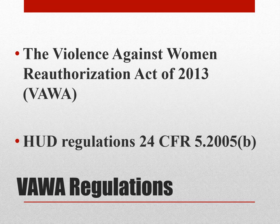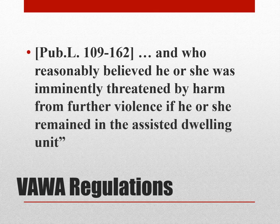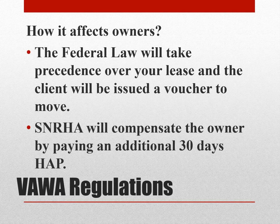VAWA — the Violence Against Women Reauthorization Act of 2013 — is also a HUD regulation. It covers individuals who reasonably believed they were imminently threatened by harm from further violence if they remained in the assisted dwelling unit. How does it affect owners? The federal law will take precedence over your lease, and the client will be issued a voucher to move. In compensation, SNRHA will compensate the owner by paying an additional 30 days of HAP.